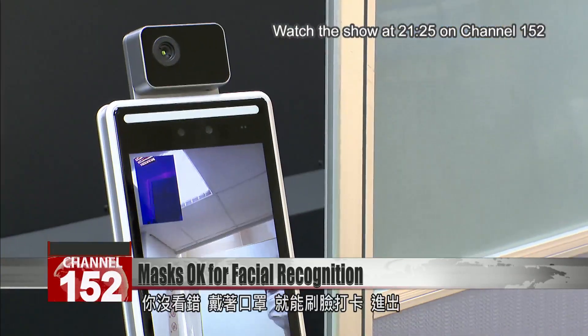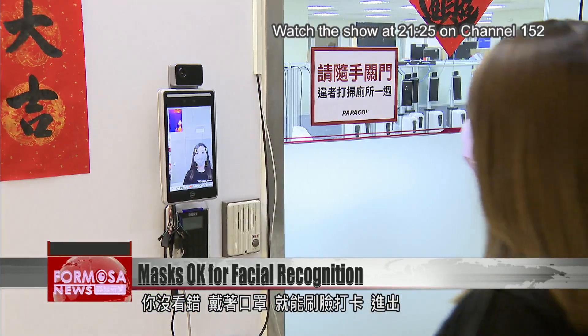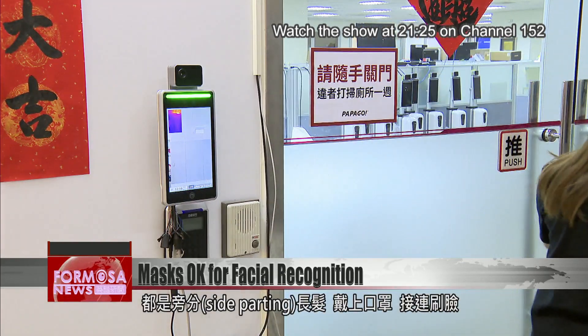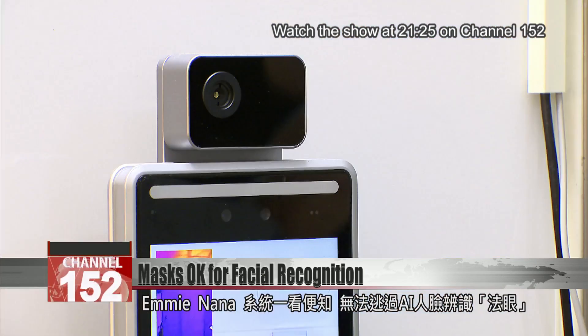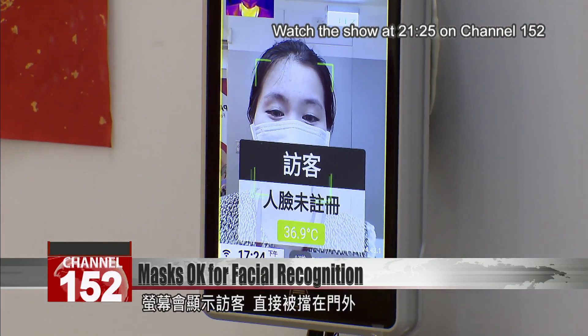That's right — this system can recognize you personally, even under a mask. We tested it with two similar-looking ladies with side partings. Even with masks on, Emmy and Nana were immediately distinguishable to the system. There's no escaping its discernment. An unregistered individual will register on the screen as a guest and not receive entry.